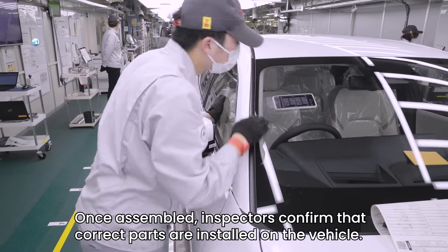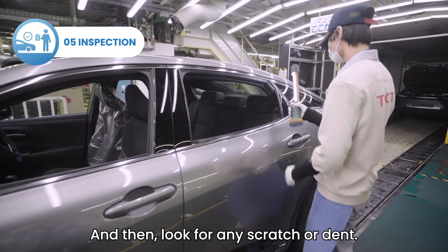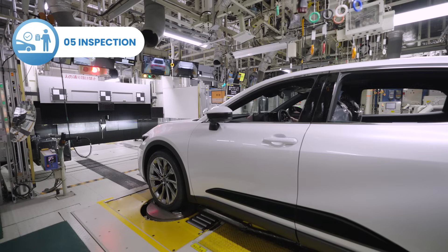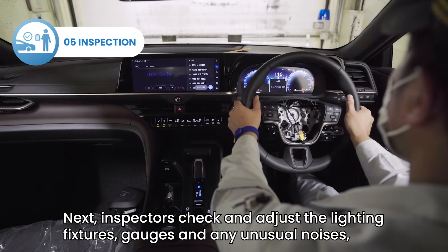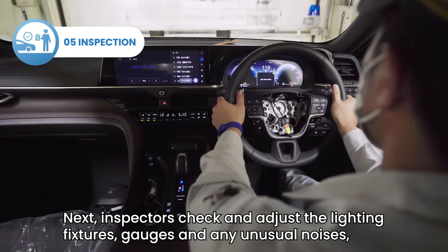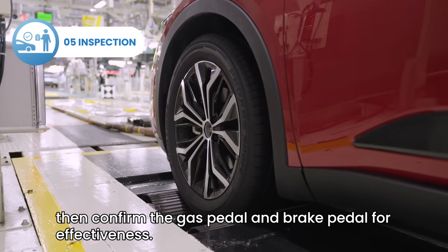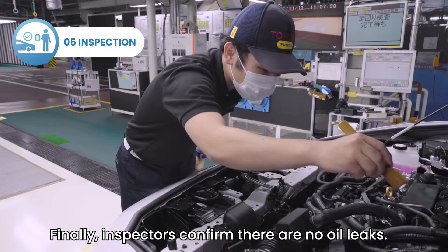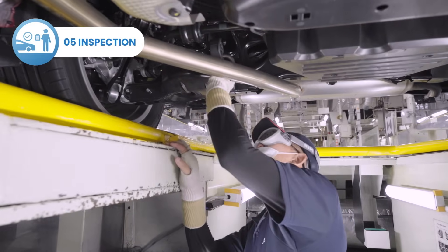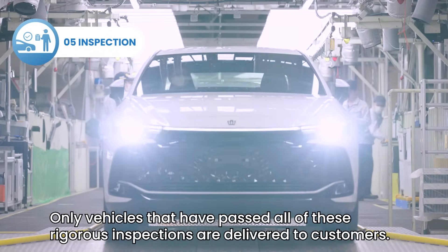Once assembled, inspectors confirm that correct parts are installed on the vehicle, then look for any scratches or dents. Next, inspectors check and adjust the lighting fixtures, gauges, and any unusual noises, and confirm the gas pedal and brake pedal for effectiveness. Finally, inspectors confirm there are no oil leaks. Only vehicles that have passed all of these rigorous inspections are delivered to customers.